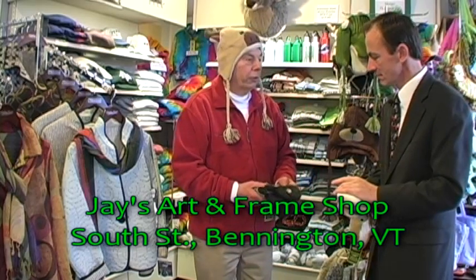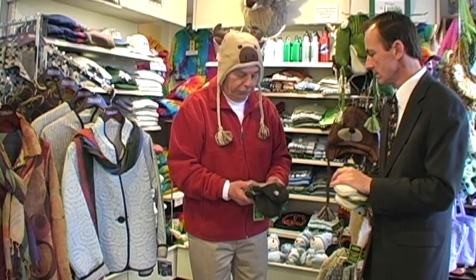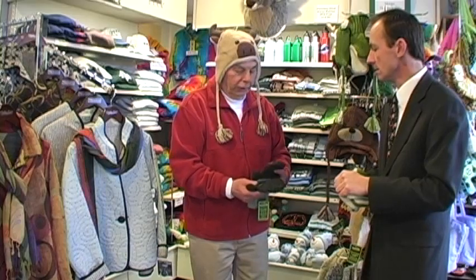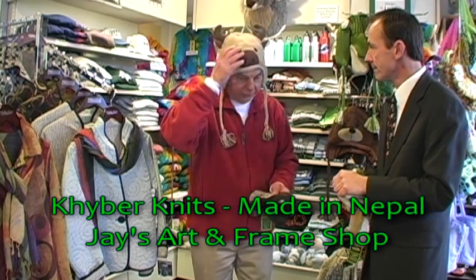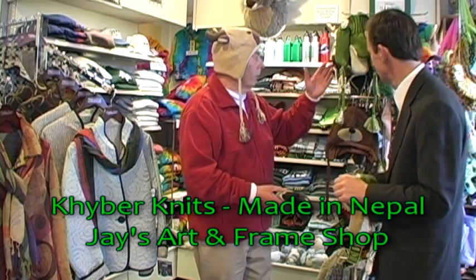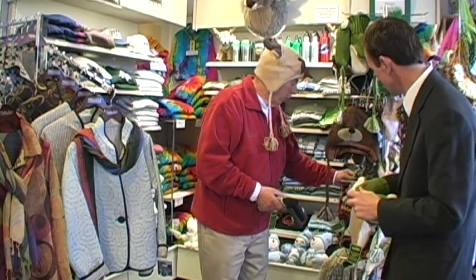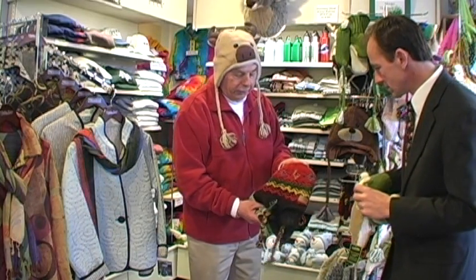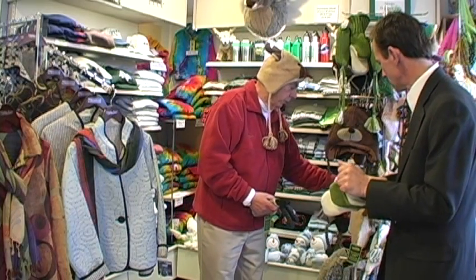I wanted to share with you about our little new boutique area that we've really expanded a lot here. The ones I'm showing here now are the Hats and Mittens by Kyber, which are all nice wool, and they're great for adults and kids. As you can see, I'm wearing a moose hat. And they have matching gloves. We have a whole series here of all nice, fun ones. We've got some great colors to choose from, and we're really proud — this line is doing very well for us.